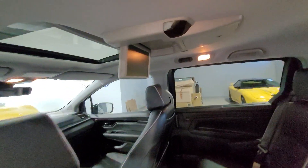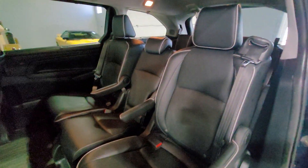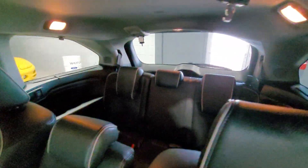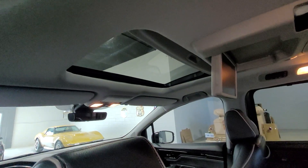Inside the vehicle, we have a rear entertainment system. You can see there's plenty of room in here for eight passengers, and a good shot of the sunroof there.